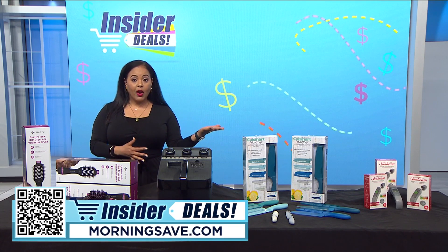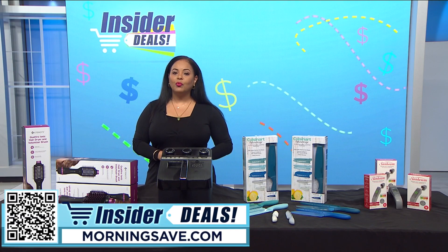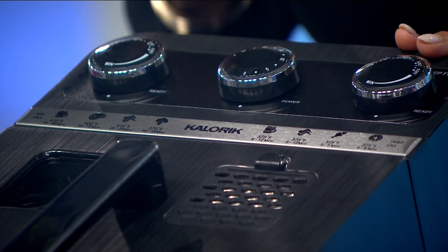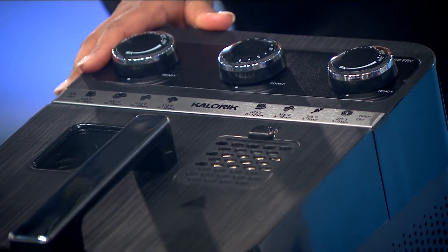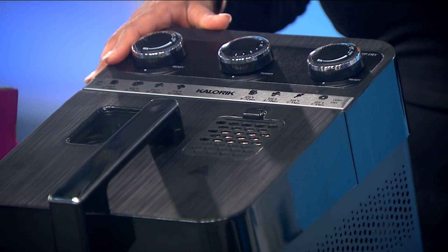Air fried or deep fried? Well, why settle on one when you can have both? The Caloric two-in-one digital air and deep fryer combines both technologies into one compact appliance. You can have all your favorite foods fried to crispy perfection, and when used as an air fryer you can get all the crunch and taste with less oil.